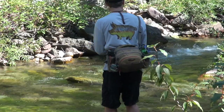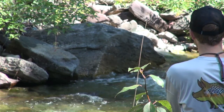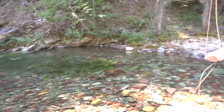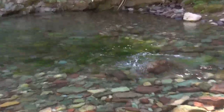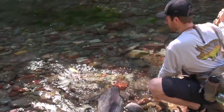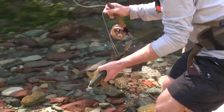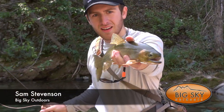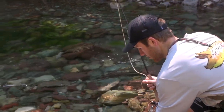See a little dark water straight out in front of you? There's a fish. Look at that — it's a nice fish.